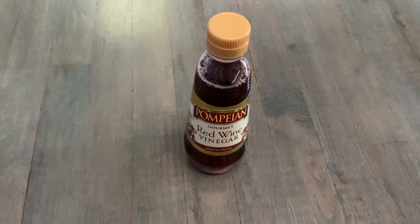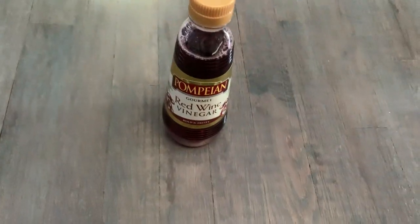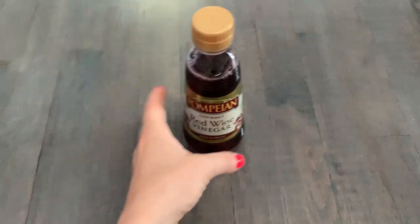Hey guys, this video is on Pompeian Gourmet Red Wine Vinegar. This is my favorite red wine vinegar. I use this for so many things.